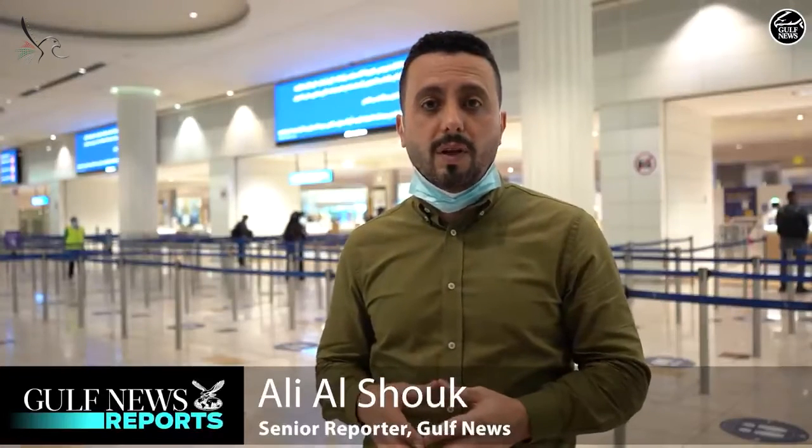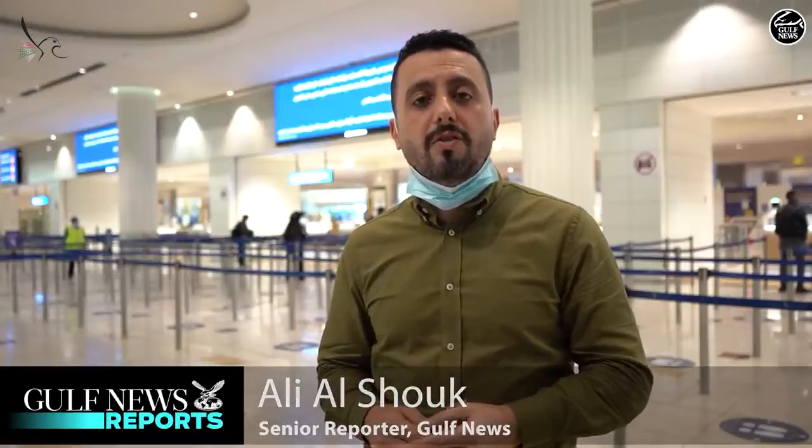The massive efforts provided at Dubai International Airport for passengers will reassuringly ease their concerns about the severity of the COVID-19 pandemic. Dubai Airport, always known as the busiest airport in the world — these days, we can surely say that Dubai Airport is the safest airport to travel. I'm Ali Shuk from Gulf News. Safe trip to everyone.